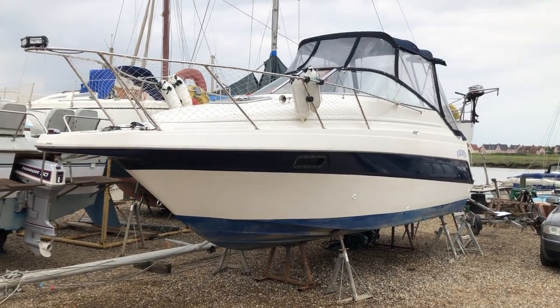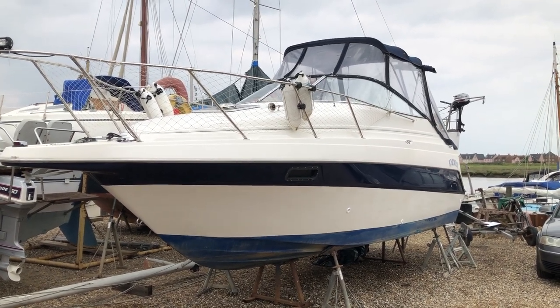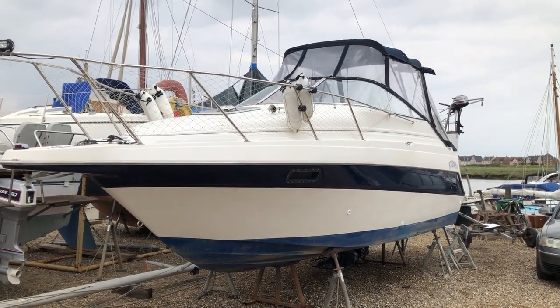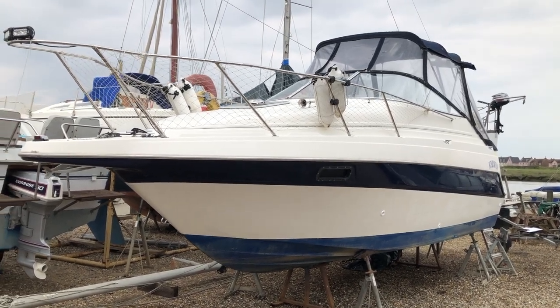This is Mark Coles of Boatshed Essex, and today I'm listing a 2001 Maxim 2400 SCR. This is just a short exterior video to show you around the boat.